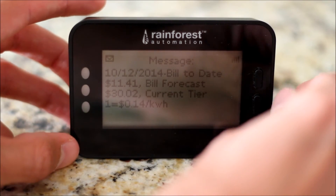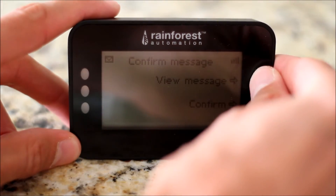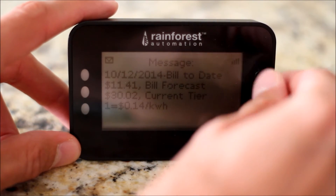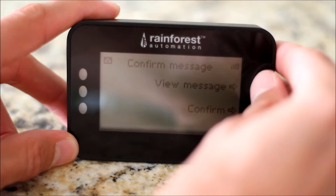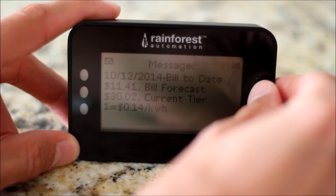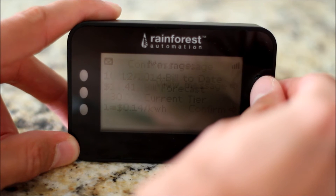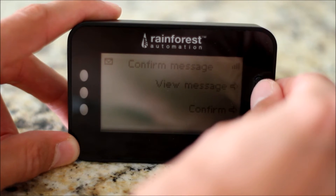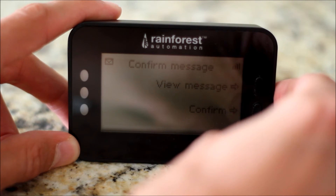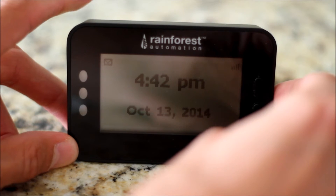Here's a message the power company sends every day to the meter showing the previous day's usage. The bill to date is $11.41 total, the forecast bill is $30, and the current tier is Tier 1 at 14 cents per kilowatt hour. I can confirm that message and then I'll get a new message tomorrow.